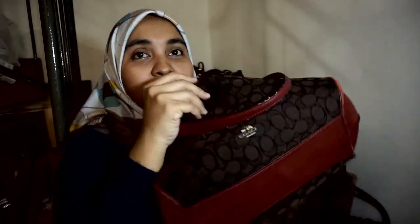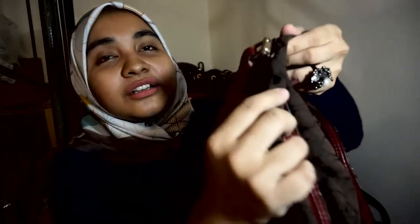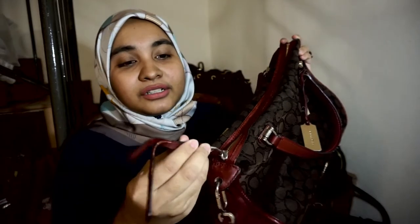Ni bag yang ke-6. Bag ni dah lama sangat, dah 5 tahun umur dia. Bag Coach pertama yang saya ada. Tengok ni, dia punya lambang Coach pun dah terpatah. Ni asben saya hadiahkan juga, ni bag yang pertama. Tengok bag ni, saya sayang betul tau bag ni. Dia dah macam rosak-rosak sebab mungkin dah terlampau lama, dah kena belasah gila-gila. Saya pergi mana-mana semua saya bawa bag ni. Sampailah bila saya perasan ni dah terpatah, saya dah stop pakai. Saya dah tanya dekat butik Coach tapi diorang cakap memang tak boleh nak tukar atau baiki benda ni. So sayang sikit lah. Actually boleh je kot nak pakai, tapi saya akan simpan bag ni sampai bila-bila sebab ada dia punya sentimental value — ini bag yang pertama.